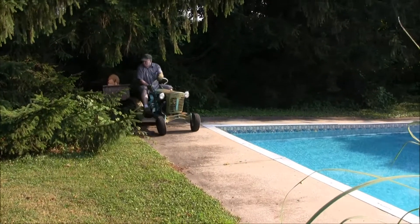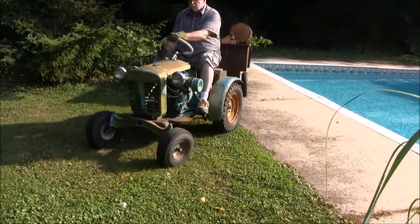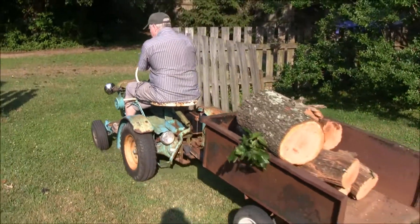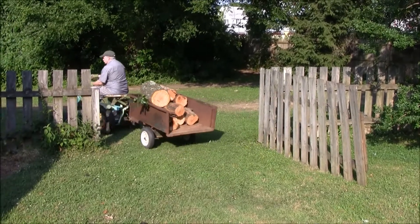Alright, here he comes. Hope he doesn't drive it into the pool. Look at that thing, he's just idling. He can't even tell there's a trailer back there. Nothing like a Panzer.